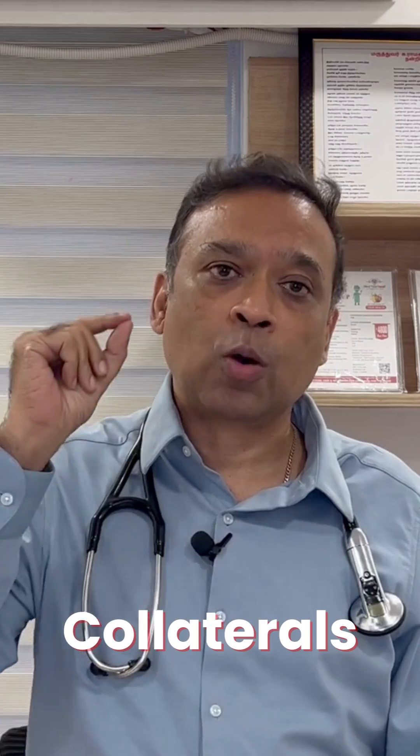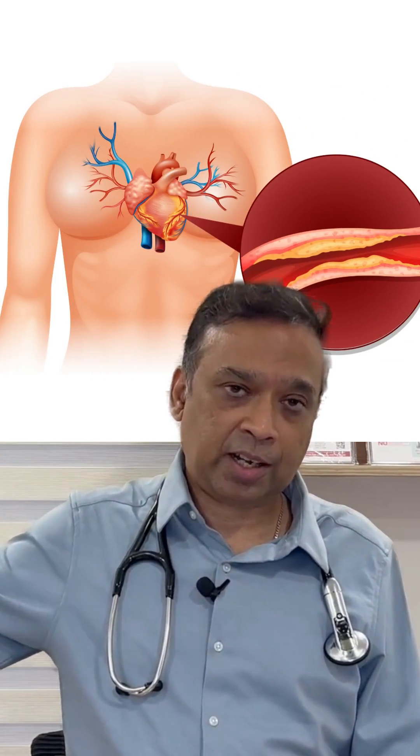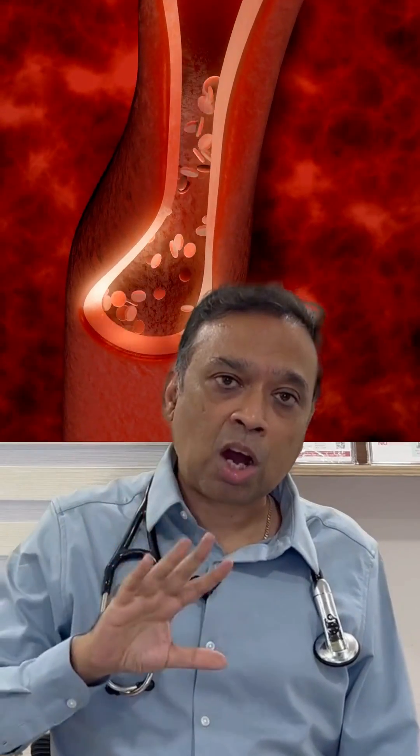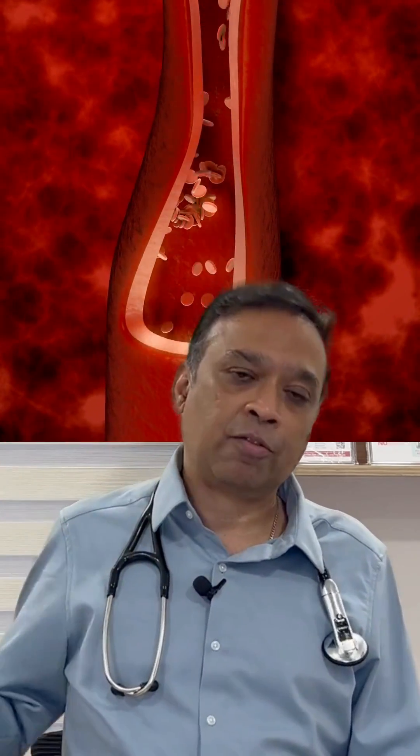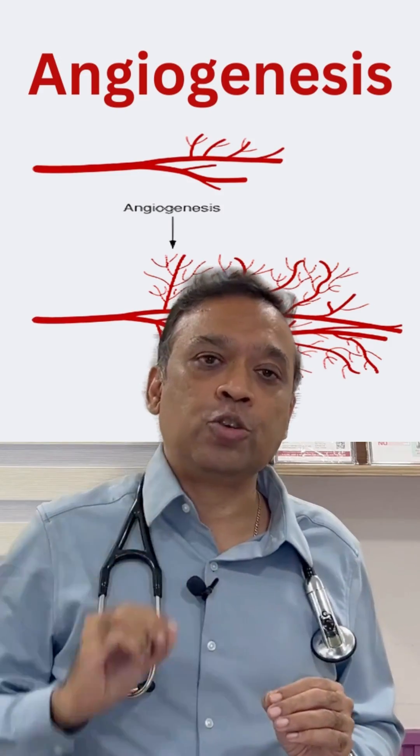The first important thing is what we call collaterals. When a patient has a block, it will not lead to a hundred percent blood shutdown to the distal area — it will not cause a total reduction in blood flow. The reason is, even if there is a block, the body develops new vessels around the blocked artery, and these new vessels are called collaterals or angiogenesis. These small micro-vessels can carry blood across the blocked artery.